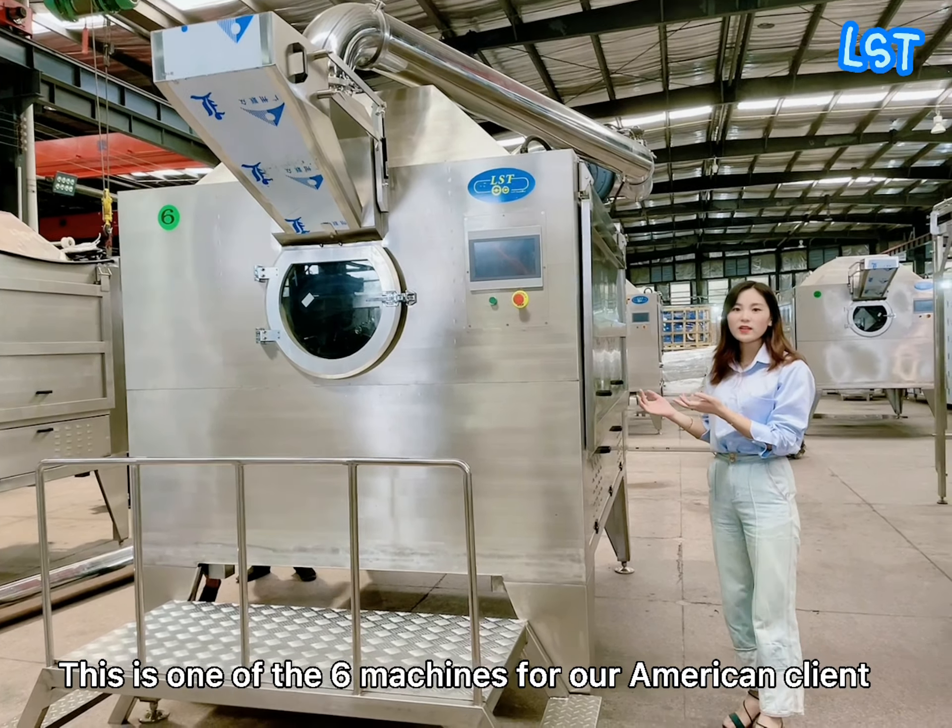This is one of the 6 machines for our American client. After 2 months, today they are going to be finished and ready to ship to America.